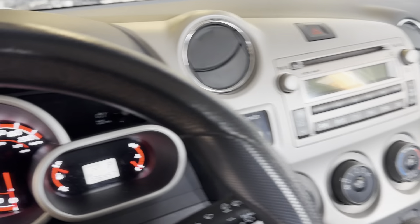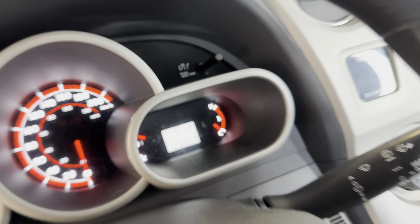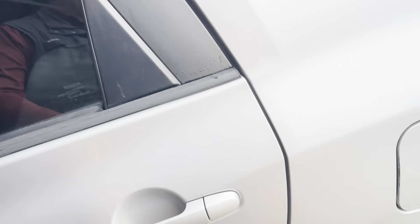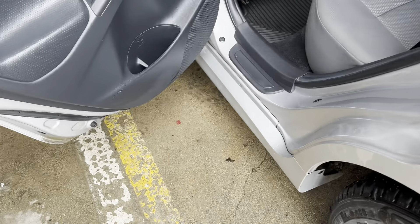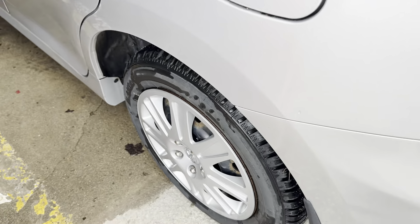Automatic obviously. Air, cruise, windows, locks. 126,457 kilometers, so really nice K's on it. Power mirrors. Again, everything's in very good shape on this. Very, very well maintained.